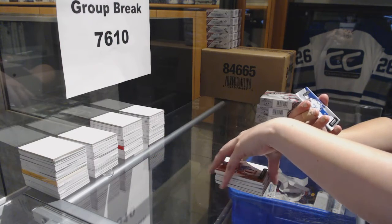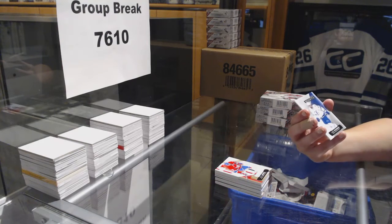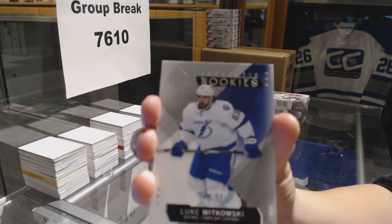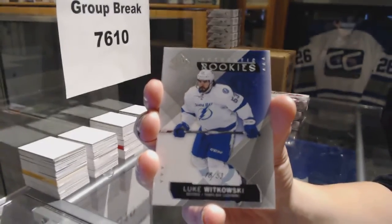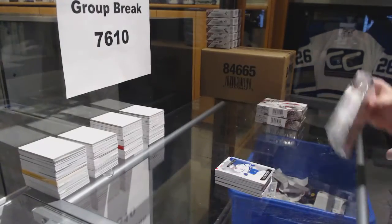And we've got a rookie card, numbered 18 of 53, for the Tampa Bay Lightning, Luke Witkowski. On to box three.